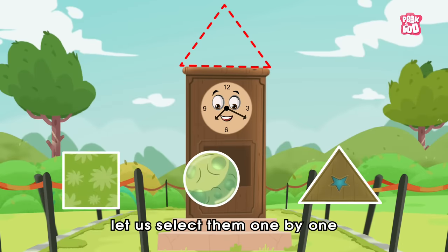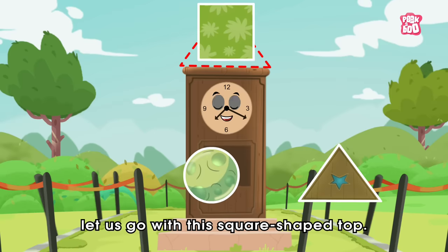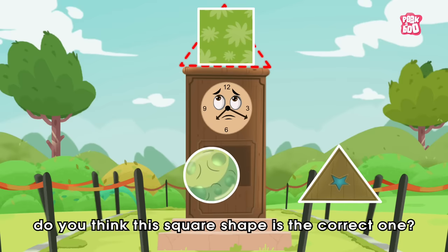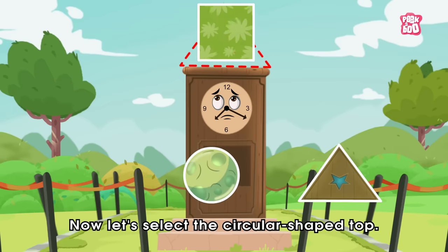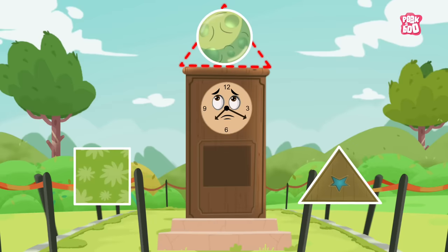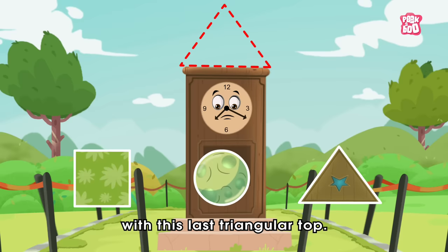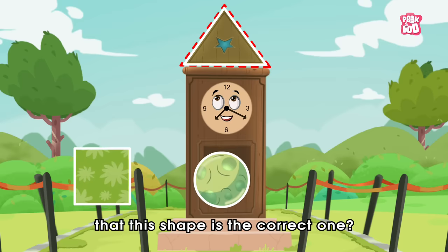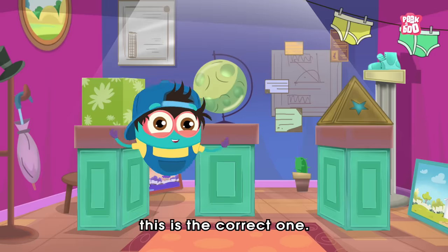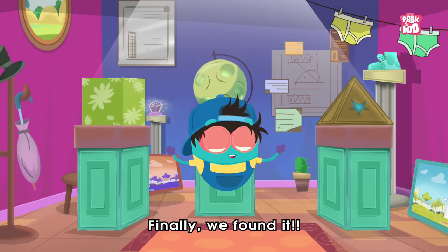Now let us select them one by one and check which one fits perfectly. First, let us go with this square shape top. Friends, do you think this square shape is the correct one? The answer is no. Now let's select the circular shaped top. Do you think this shape is the correct one? The answer is no. Now we are left with this last triangular top. Do you think that this shape is the correct one? Yes, this is the correct one! Hooray!